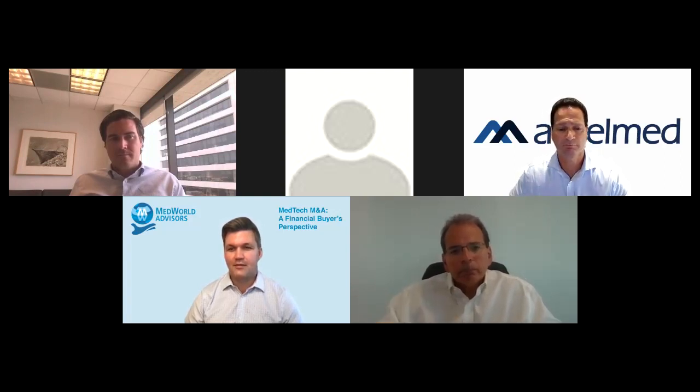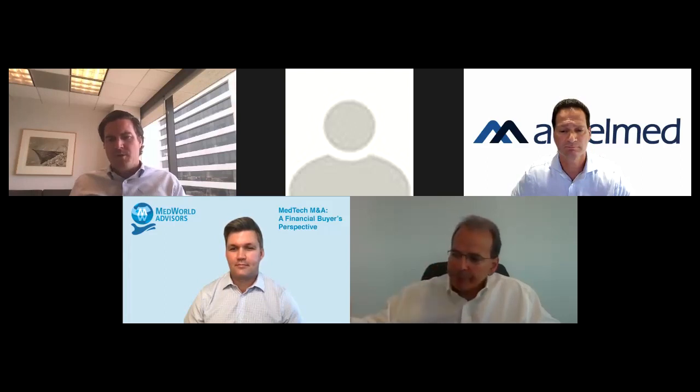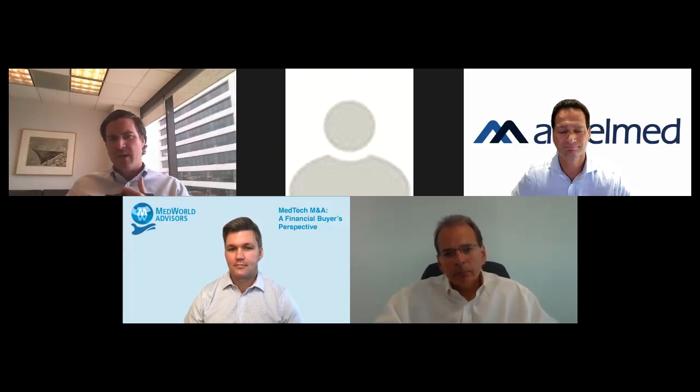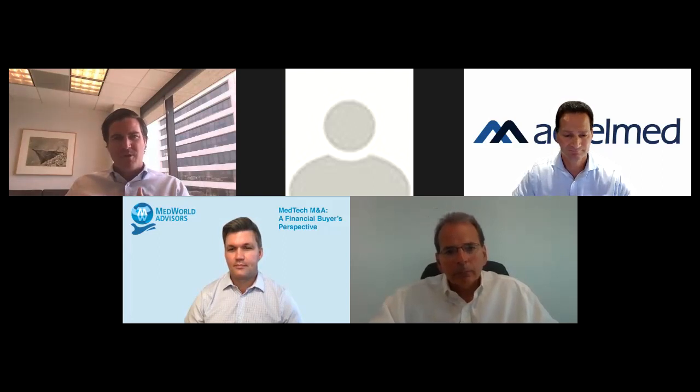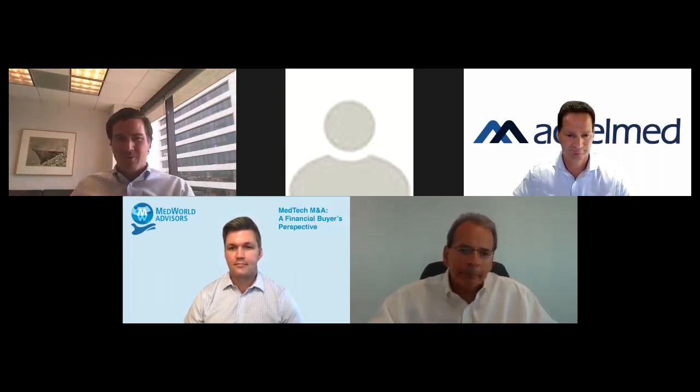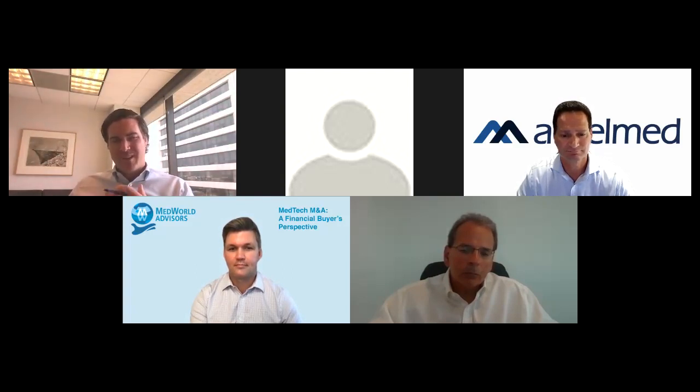Steve, how about you? Mike and Eric hit a lot of the key themes. We take a similar approach: what markets or therapies does that particular business have exposure to, how differentiated are the capabilities and products, and how scalable is the business? What infrastructure is in place and how much investment might need to go in to achieve the growth rates we see across those therapies? An important overlay is customer diversification — a business with 80% revenue from one customer versus 15% as the largest customer is a clear driver of value. And the defensibility or competitive moat they have — how sticky is the revenue base, and how differentiated are they versus commodity businesses?